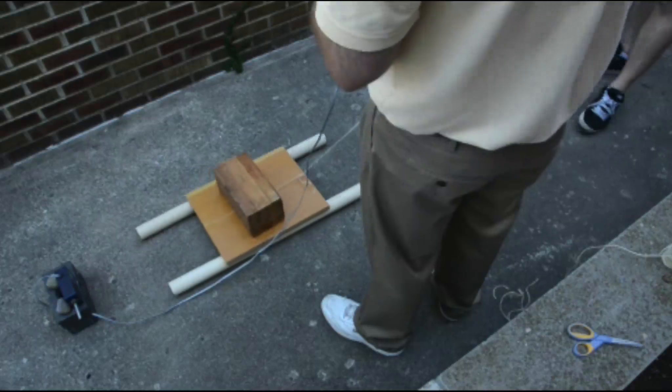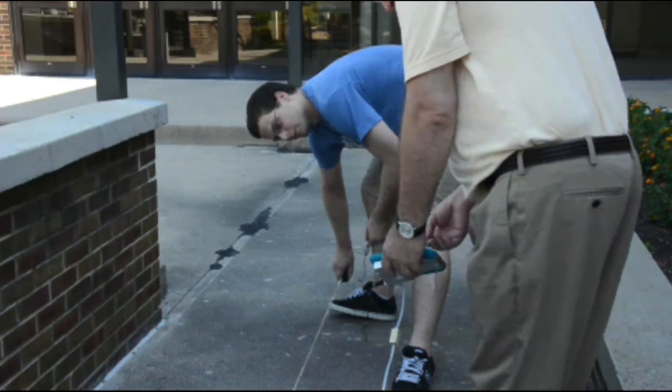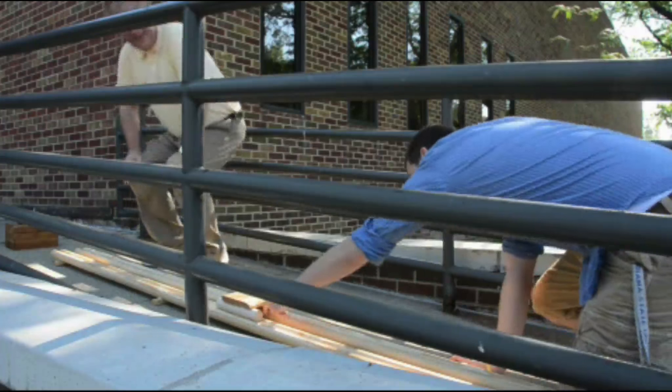Students were unable to actually construct a pyramid during the 10-week SURE program, but they did co-write a paper, giving them a great learning experience and helping future students who may pick up the ball — or blocks.